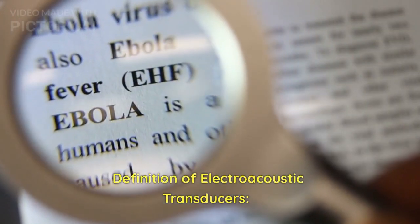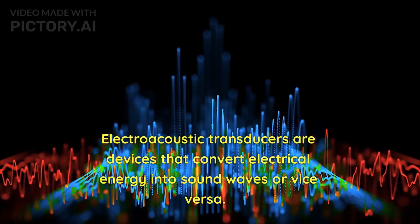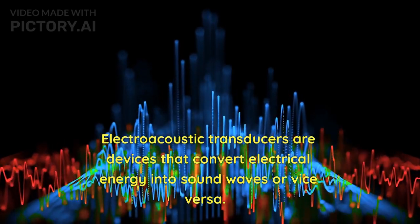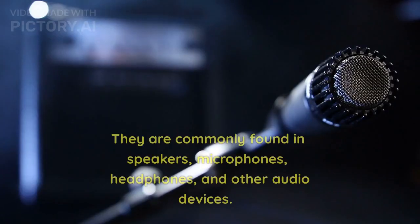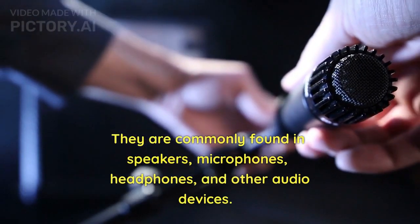Electroacoustic transducers are devices that convert electrical energy into sound waves or vice versa. They are commonly found in speakers, microphones, headphones, and other audio devices.